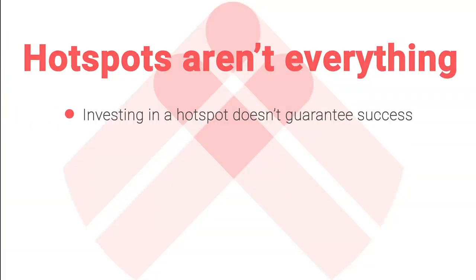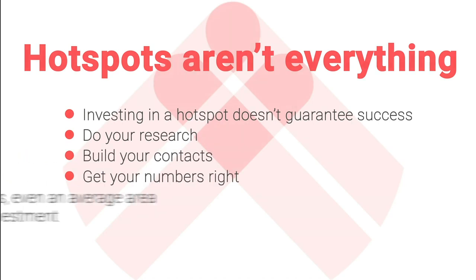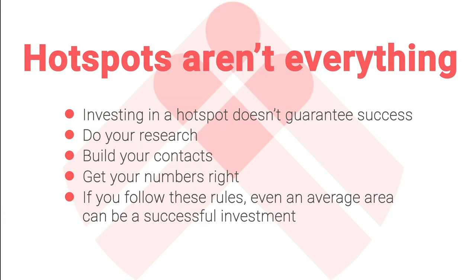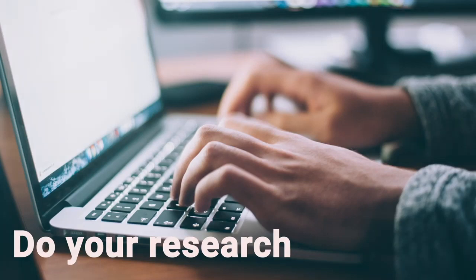The final caveat is that hotspots aren't the be-all and end-all. If you can get a great investment in a great hotspot area, your investment will fly — but it's quite easy to make a poor investment in a hotspot area. Just because you're investing in a hotspot doesn't guarantee success. You still need to do all the research, build the contacts, and make sure you've got your numbers right. You can make a brilliant investment in an average area by following those rules. A hotspot is just one piece of the jigsaw — you need to slot in all the other pieces as well.